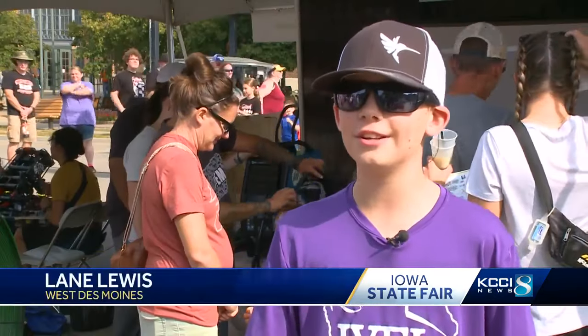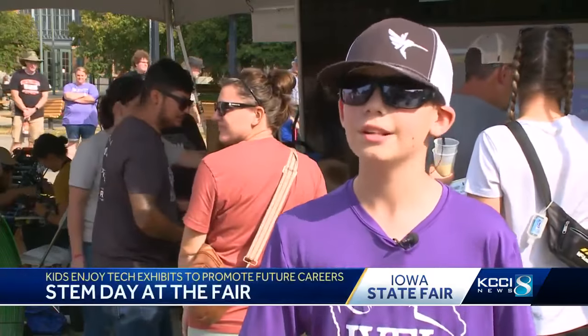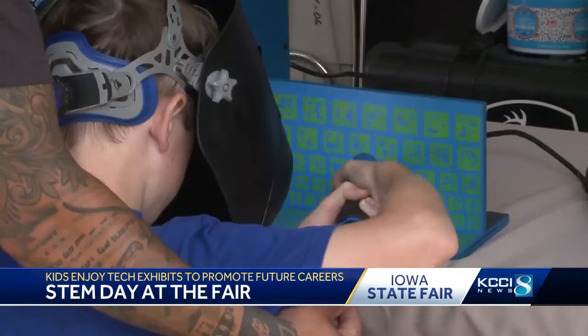I enjoyed the plane simulator, I also enjoyed the welding that's behind me — it was pretty fun. With the hope of sparking inspiration for future industry leaders, there's excitement for youth to get involved with STEM careers and hopefully follow those pathways to STEM careers right here in Iowa.